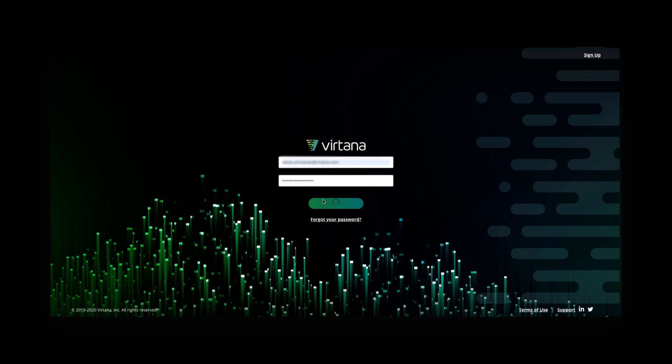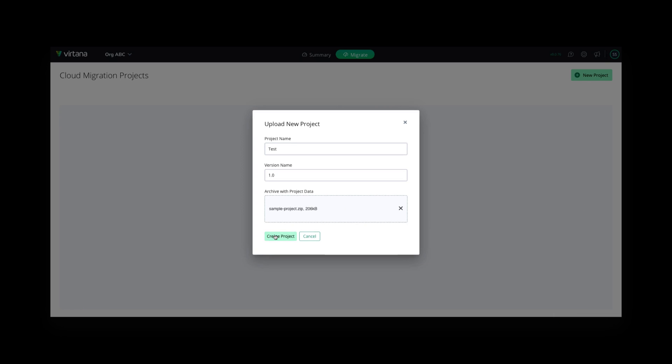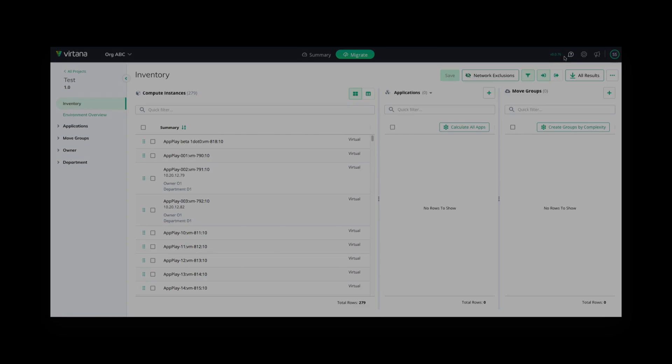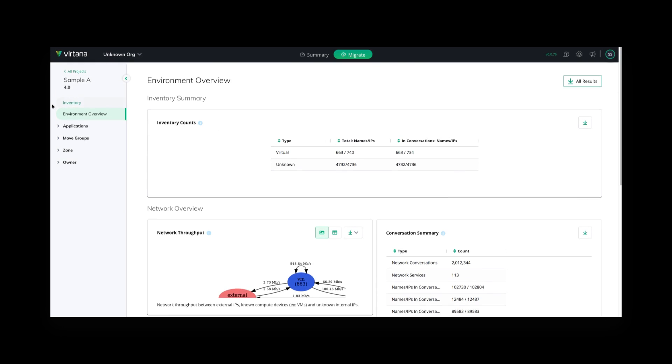It will assist you in migrating certain applications to the cloud efficiently and correctly the first time. The process starts by uploading an archive containing project data. Our system will then analyze and calculate the environment overview for your project. Let's view a project that has already been configured and calculated and has generated results.